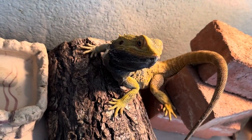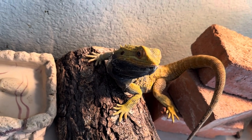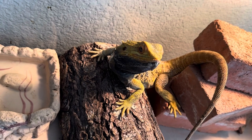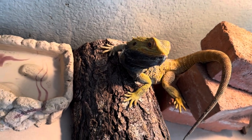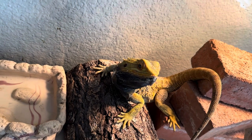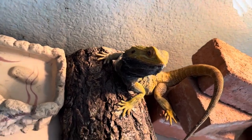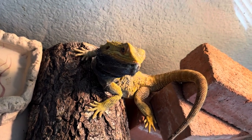Hey guys, this is Ed with CMC Reptiles. I wanted to do a quick video on this beardie I just picked up from a really cool family that lives pretty close to where I live. They reached out to me and asked if I would take care of this guy. This was an animal they were basically just caring for short term.